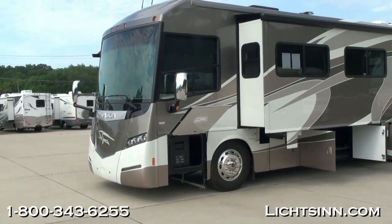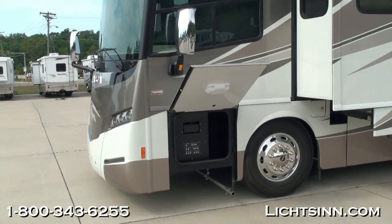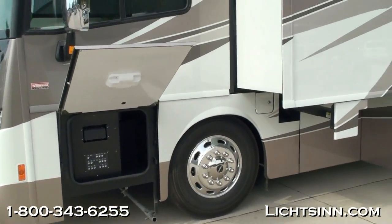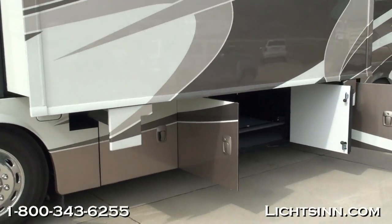The Itasca Meridian 36M is identical to the Winnebago Journey 36M, which we also offer here at our dealership — one of the few dual-line dealers in the country offering everything Winnebago has to provide. The two coaches are identical, with the main differences being interior and exterior colors.